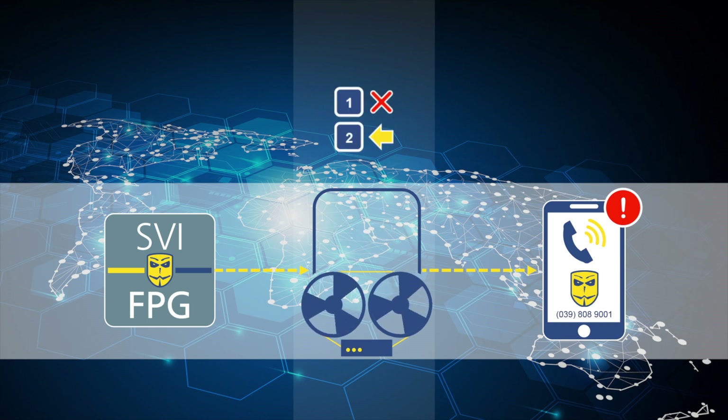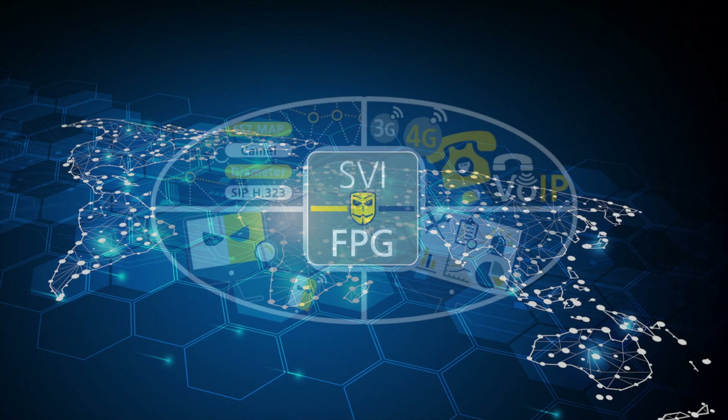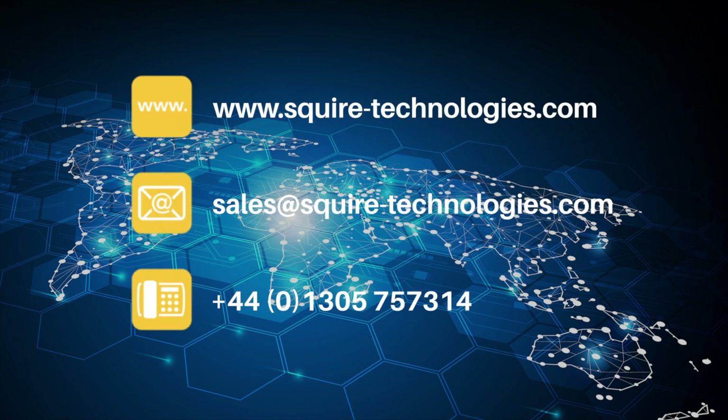For example, press 1 to end call, or press 2 to continue. The SVI FPG is deployed by a host of vendors, operators and security agencies, to provide unobtrusive real-time fraud prevention. Combining decades of signalling experience with highly flexible interface technology, enabled Squire Technologies to rapidly design, provision and deploy solutions that combat the ever-evolving threat of fraud in telco networks.